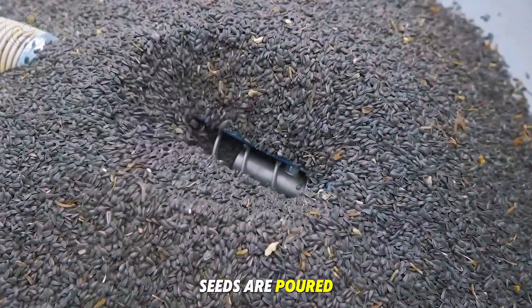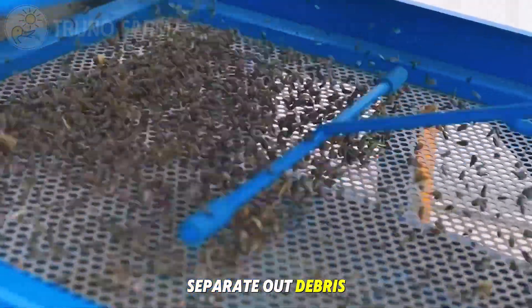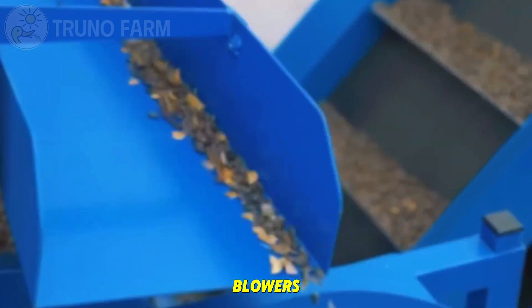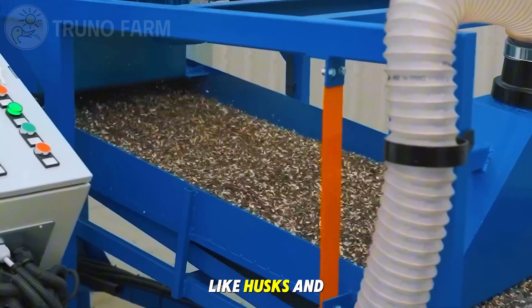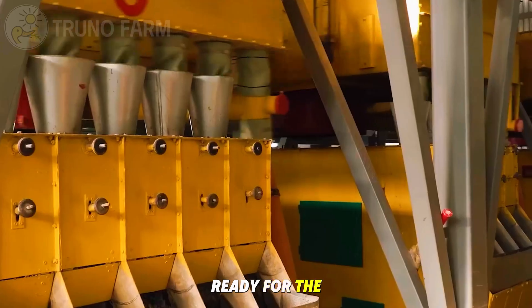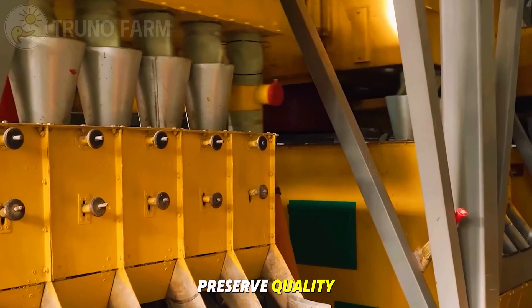Seeds are poured into large vibrating sieves that separate out debris. After this, air blowers and suction systems remove lighter particles like husks and broken shells. What remains is a batch of clean seeds ready for the next stage.